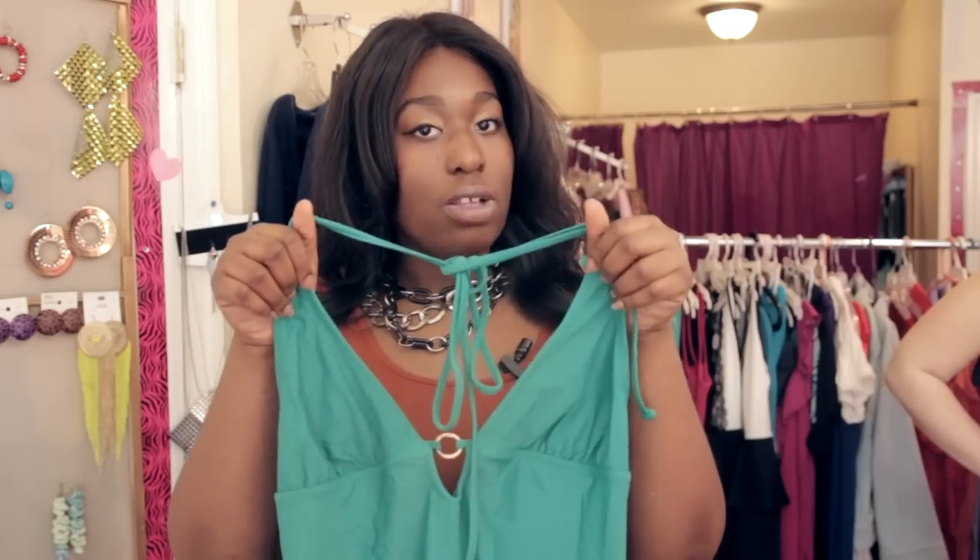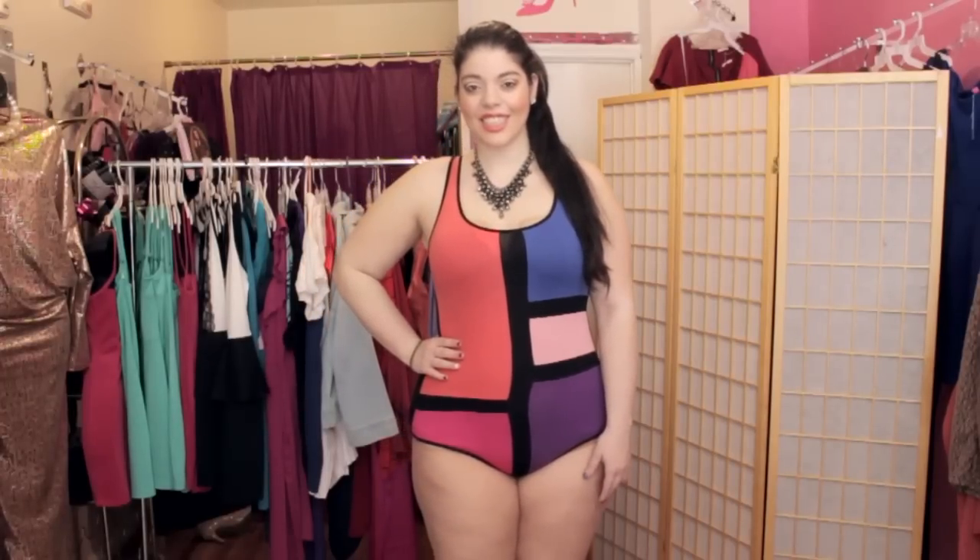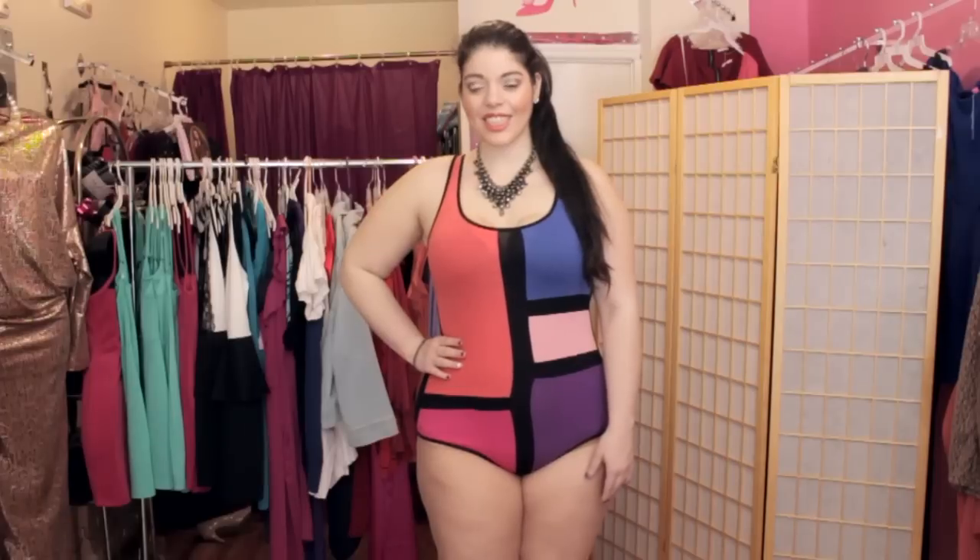Another one-piece look, if you want to show a little bit more skin, is a beautiful swimsuit like this. It's a one-piece, but it plunges down low — it shows a lot of the breast area. It also has an open back, which is really great for hourglass because you have that small waistline. So it shows those curves, it shows skin — it's still a one-piece, but it's also sexy.